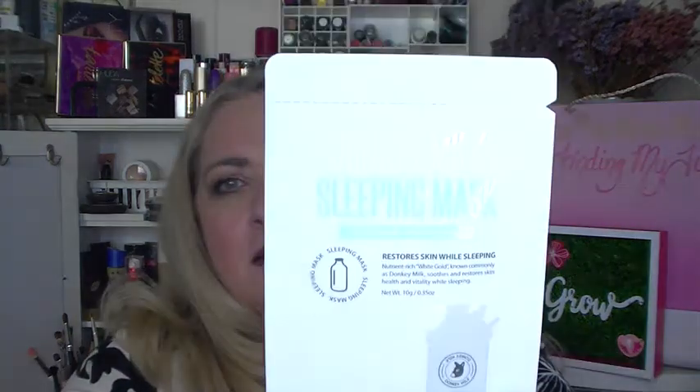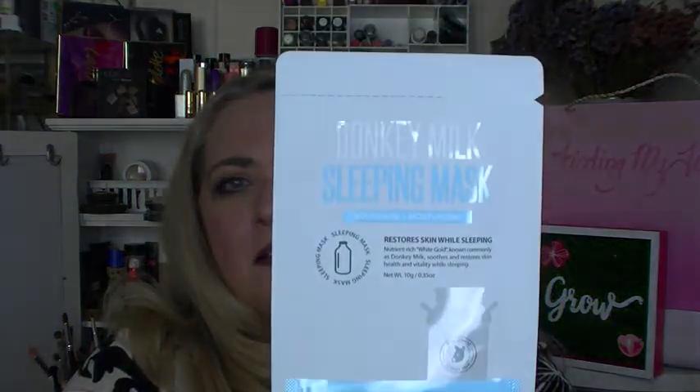Next is a donkey milk sleeping mask — will restore skin while sleeping. That's quite interesting. Donkey milk by Sue A E beauty — interesting. I will try that out.